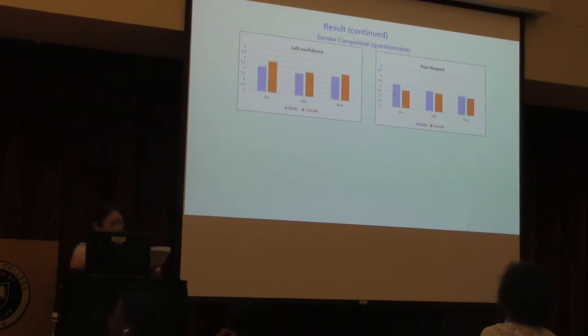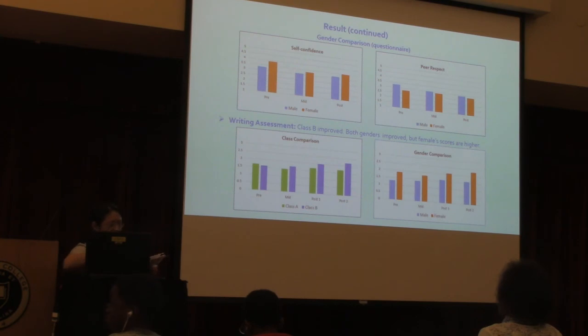As for gender comparison, females showed higher self-confidence at all time points, while males felt more peer respect. The gender comparison charts show male and female scores across pre, mid, and post time points for both self-confidence and peer respect.